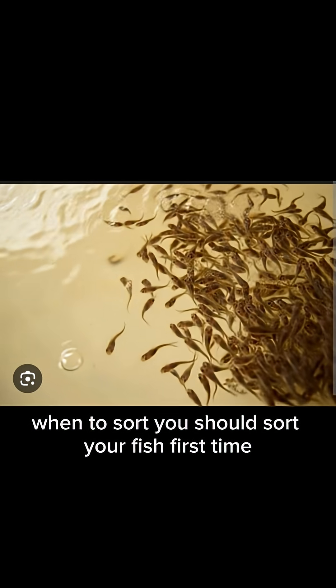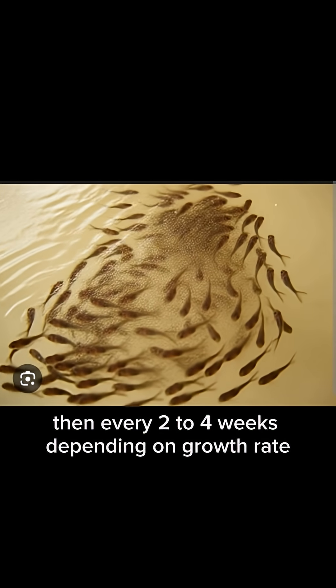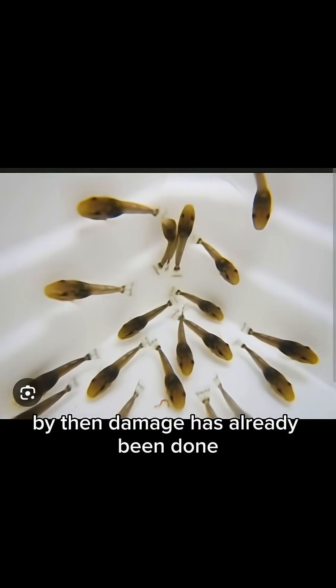When should you sort? You should sort your fish the first time 2 to 3 weeks after stocking, then every 2 to 4 weeks depending on growth rate. Don't wait until the pond looks bad — by then, damage has already been done.